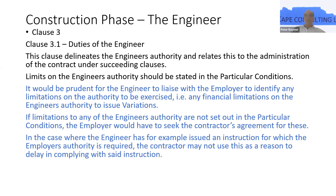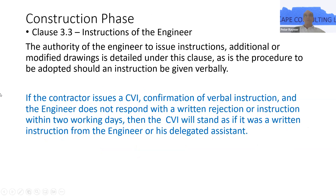As the engineer, it's often sensible to ask the question of the employer. The engineer has the authority to issue instructions necessary to keep the contract moving smoothly. It's also empowered to issue additional or modified drawings and give direction as and when asked by the contractor.